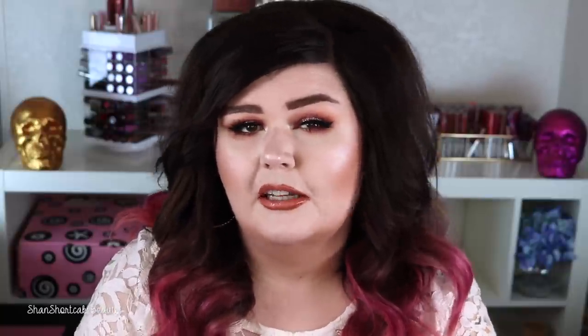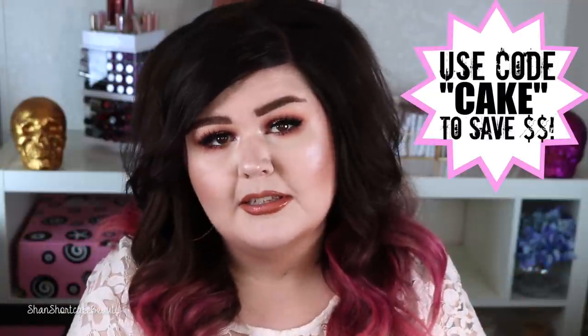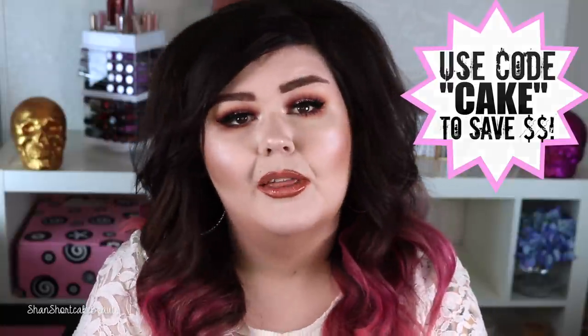Coming soon I will be giving away a gift card, tape-ins, and clip-ins, so this will help you decide what kind is best for you. And VP Fashion is having a sale right now, so I will pop that in here. The code is CAKE. Every time you use CAKE, I think it's 15% off right now, but I'll leave all the info down below for the sale. No matter what time of year it is, you just use your code CAKE and you save money, so that way they know that I sent you.